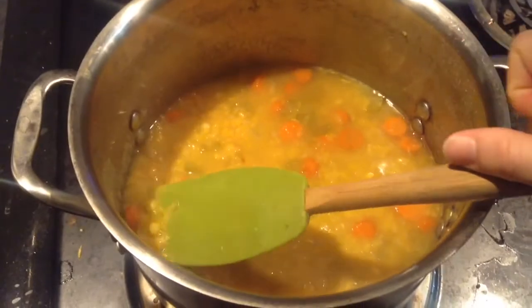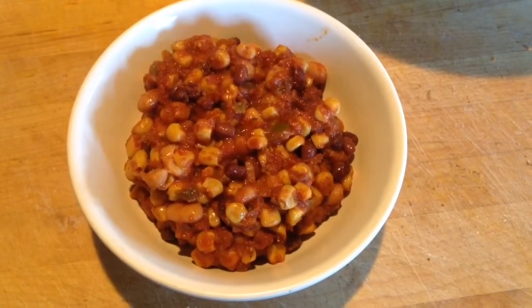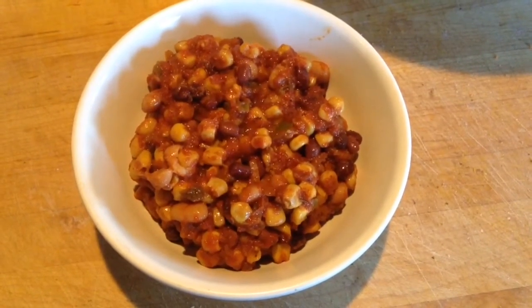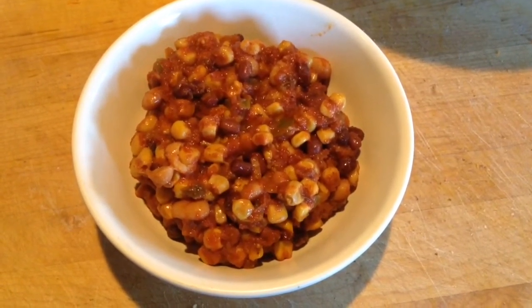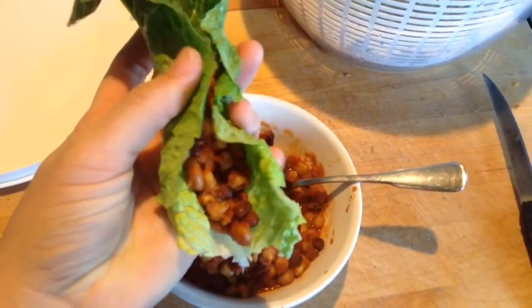Soups are popular in our house, especially during the winter. Another soup we love is taco soup. My kids eat it on top of a baked potato with some corn chips and a salad. My favorite way to eat it is to wrap it in lettuce leaves — it's a great way to get more greens in.